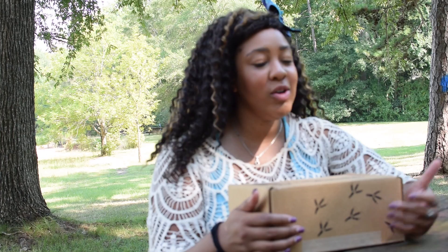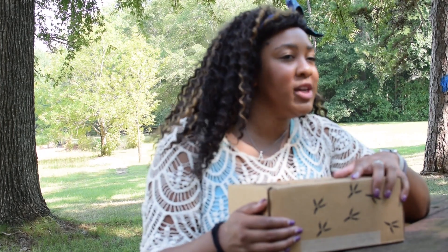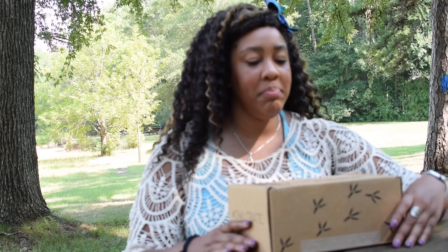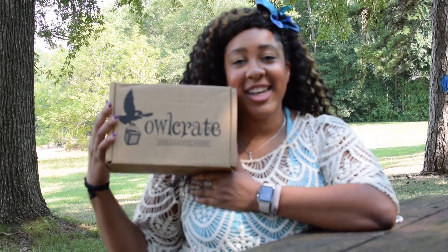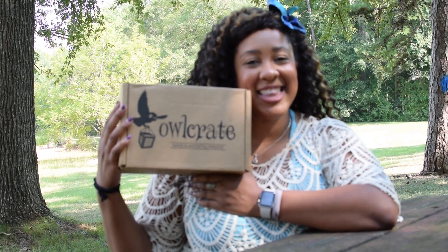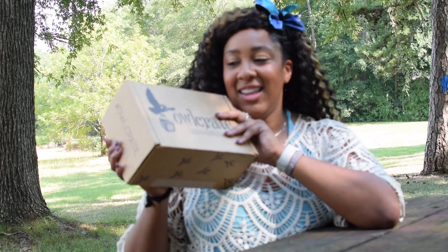Hi everyone, welcome back to my channel, and if you're joining me on Instagram, welcome to my Instagram Live — it's the first time I've ever done one so I'm pretty excited. I decided to kill two birds with one stone by doing this live video and also doing my video for BookTube, because doing all the Instagram stories was just too difficult. Today I will be unboxing my Owlcrate box for August, which the theme was 'Something Wicked This Way Comes,' so let's see what we got.